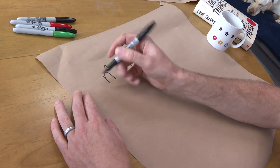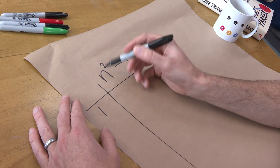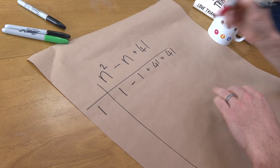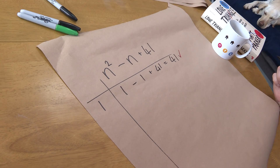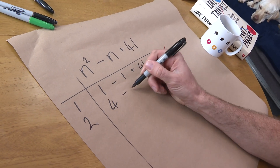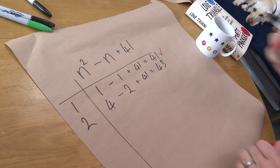Does this work for all n's? Pick an n — let's start with one. If we do n=1: one squared is one, minus one, plus 41, equals 41. And that is a prime number. Let's do two next: two squared is four, minus two is two, plus 41, equals 43. And that is prime.